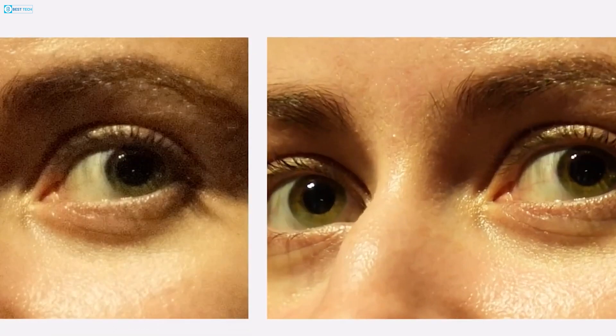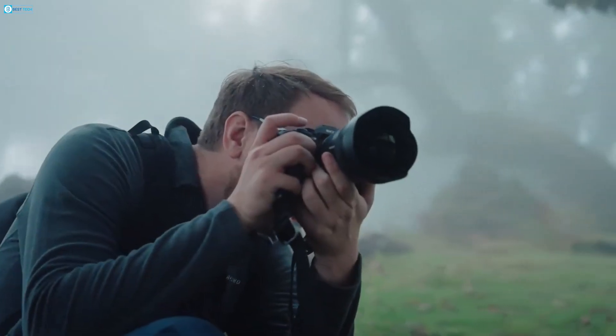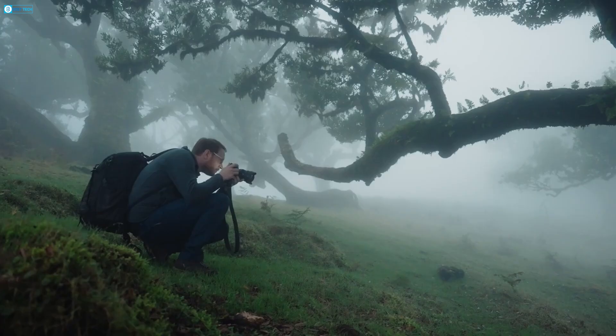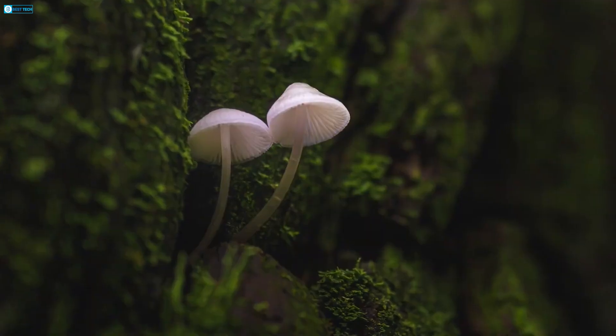Their stacked CMOS design provides the fast readout speeds necessary to eliminate distortion with a global shutter, while BSI and onboard DRAM improve image quality. Sony's unmatched sensor production capabilities give them the flexibility to develop imagers for applications from industrial to consumer.